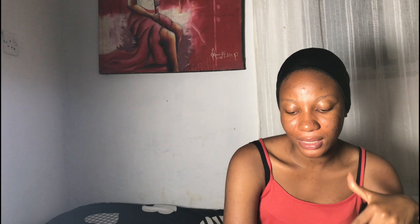The next one on my list is Clear Essence Lemon Plus Vitamin C Body Scrub. It's a bar soap containing vitamin C and lemon extract. It scrubs away dead skin cells, evens out uneven skin, and deals with acne. It's for all skin types but is specifically designed for sensitive skin, and you can use it on your face and body as well.